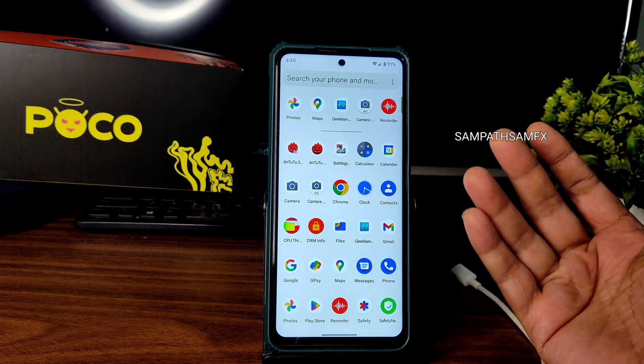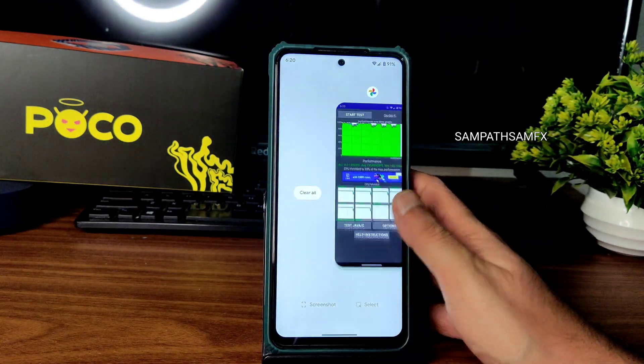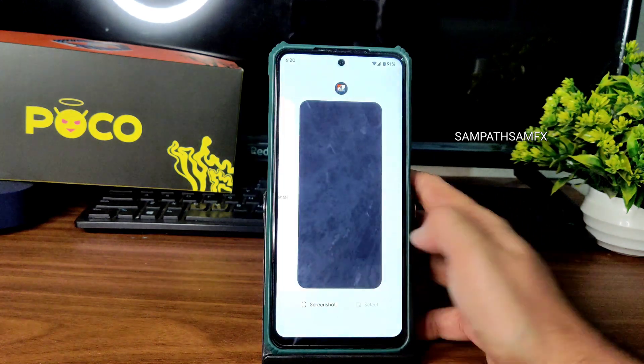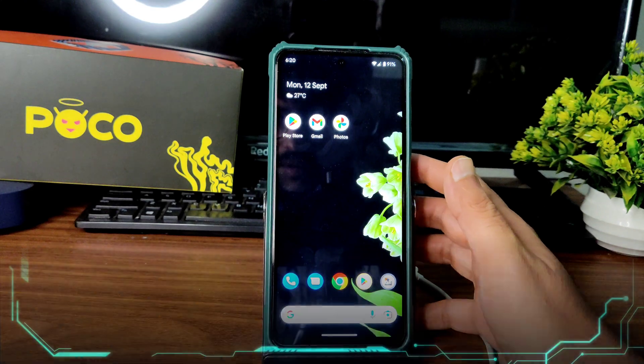This is Pixel OS for Poco X3 / NFC — Android 13 based with the September 5th latest security patch. Hope you guys liked it. We'll meet again with another interesting video. Until then, keep smiling — bye bye for now.